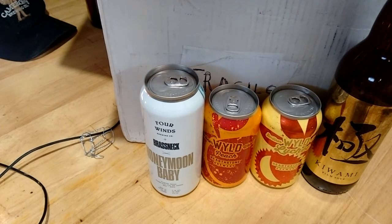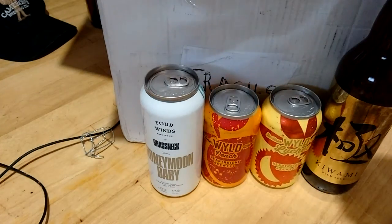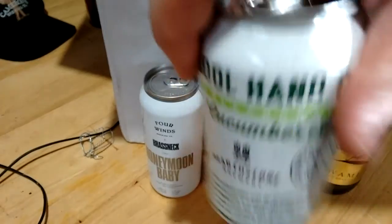More little cans — this guy is Cool Hand Cuke, a cucumber sour from Hearthstone and West Coast. There you go, Cool Hand Cuke.